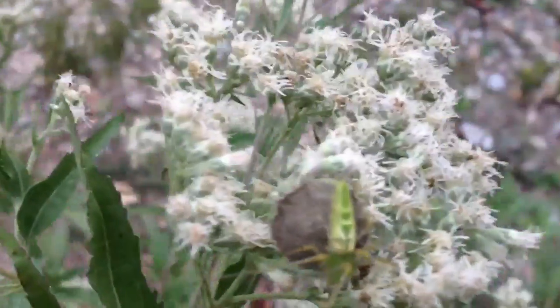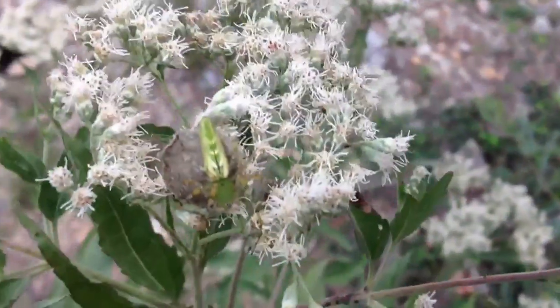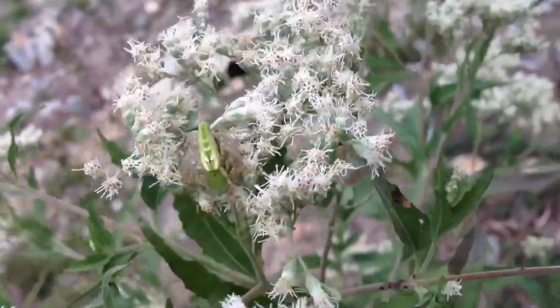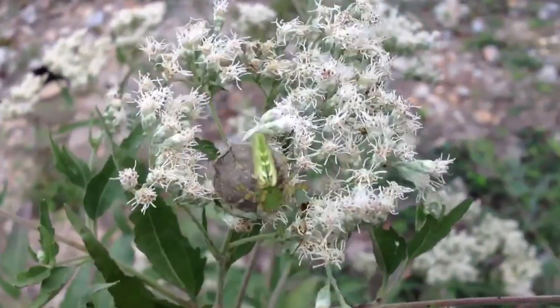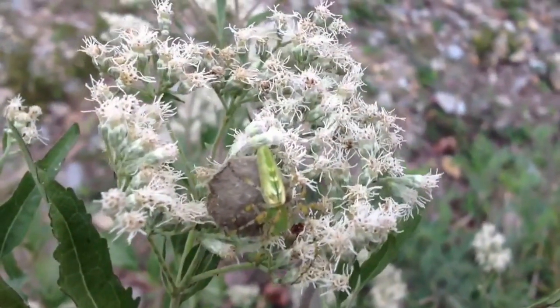I wanted to give you all a look at her before her babies hatched. I'm sure as soon as they do, she'll go away or probably die. I mean, we're in September, almost October here. But I wanted to share that with you — another predator on the homestead. Take care.